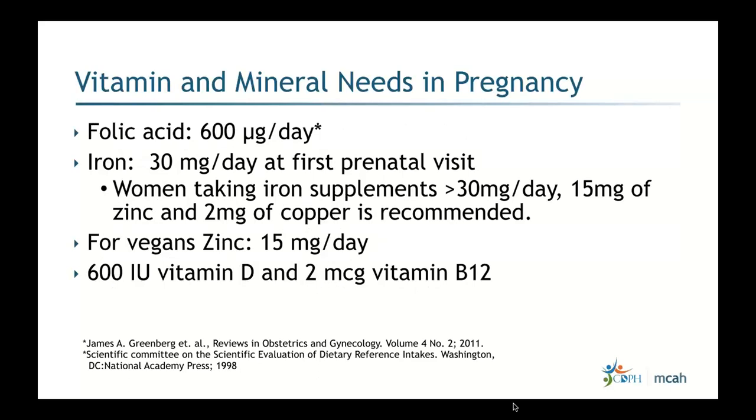Folic acid during pregnancy is 600 micrograms per day. Iron at the first prenatal visit is 30 milligrams per day. Women taking more than 30 milligrams of iron per day may have decreased absorption of zinc and copper; in that case, we recommend adding 15 milligrams of zinc and 2 milligrams of copper per day. For vegans, who miss out on zinc from meat and dairy, the recommendation is 15 milligrams of zinc per day.